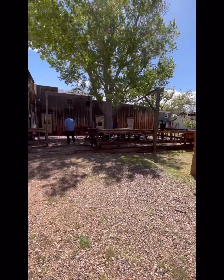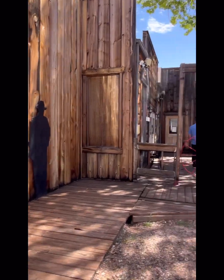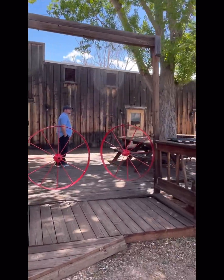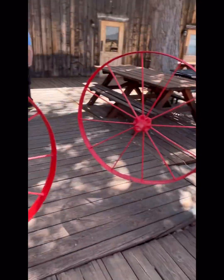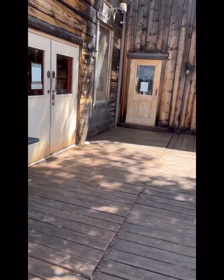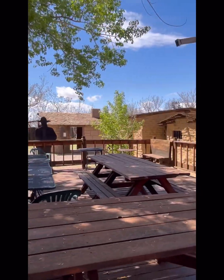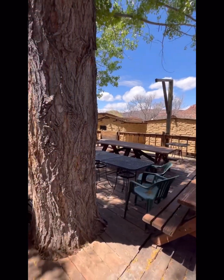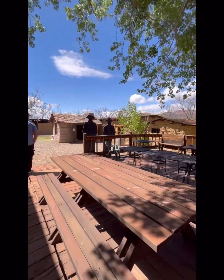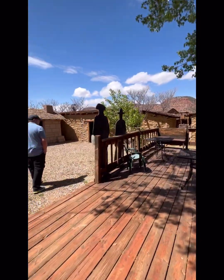Kanab made its screen debut in 1924 when Tom Mix filmed Deadwood Coach along with his co-star Tony the Wonder Horse. Since then, over a hundred Hollywood productions have taken advantage of these diverse and spectacular landscapes that make southern Utah one of the most stunning places on earth. Kanab is the commercial center of a large farming, ranching, and recreational community, and film and television production always brings money into the local economy.